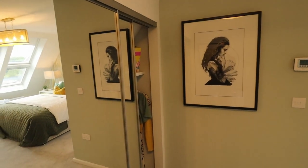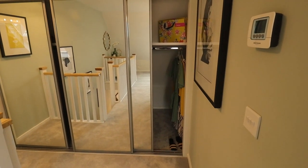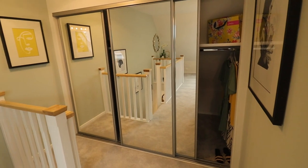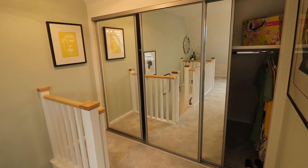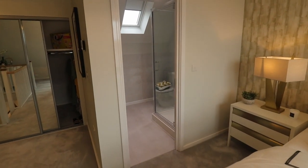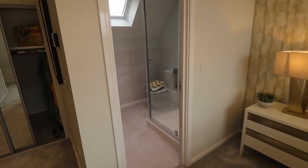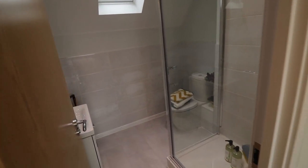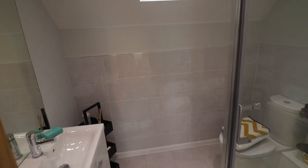This master bedroom also comes with an integrated wardrobe. Again, this integrated wardrobe is not included in the price — you need to inquire at the sales office for the pricing. No master bedroom is complete without a modern, beautiful en suite. This particular en suite has got a shower room, a vanity and a toilet — a reasonable size, beautifully designed and decorated by Countryside Properties.